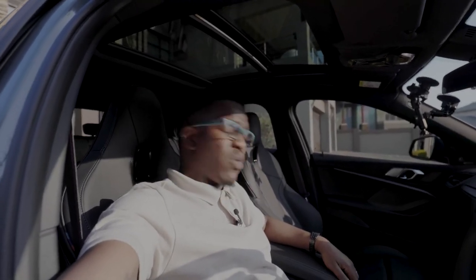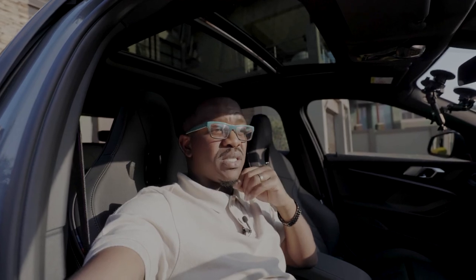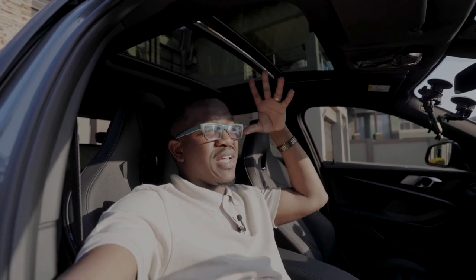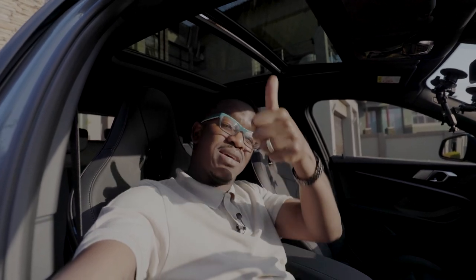So yeah guys, this here is the M135i xDrive and it's really impressive. Before you cut this car out because it's a four-cylinder, make your way to BMW Joeberg South, give it a test drive, and I think you'll be surprised at what this car punches. Thank you for watching, I really hope you enjoyed this video. Please don't forget to like and subscribe if you like this type of content — it gives me the morale to make more videos like this. See you in the next one, cheers.